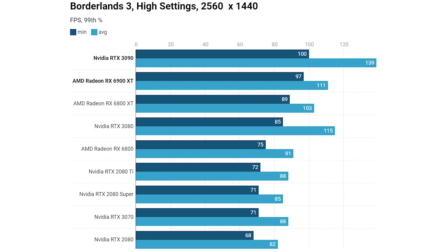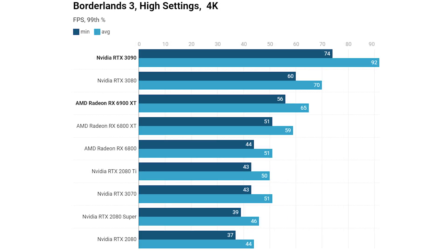Borderlands 3 shows a good result for AMD — the 6900 XT was significantly faster than both the 6800 XT and RTX 3080 at 1440p, though Nvidia had a boost on average frame rate. At 4K the RTX 3080 pulls ahead on both average and minimum 99th percentiles, and the RTX 3090 justifies its price with a huge lead, while the 6900 XT does offer a significant advantage over the 6800 XT — though whether that's worth the price difference is debatable.